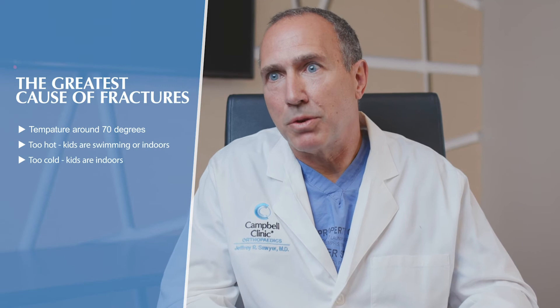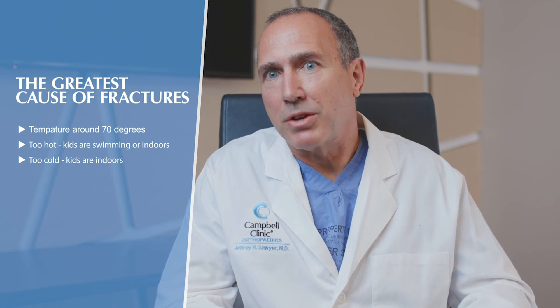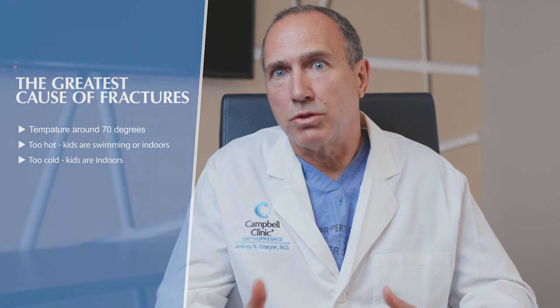Interestingly, our research here shows that one of the biggest drivers of pediatric fractures is temperature. The peak fracture rate occurs when temperatures are in the 70s — when it's too hot, kids are swimming or indoors, and when it's too cold, they stay inside. We looked at all factors, from day of the week to school schedules, precipitation, and even lunar phases. The most powerful driver of pediatric fractures is temperature.